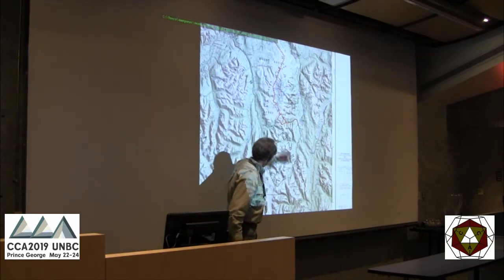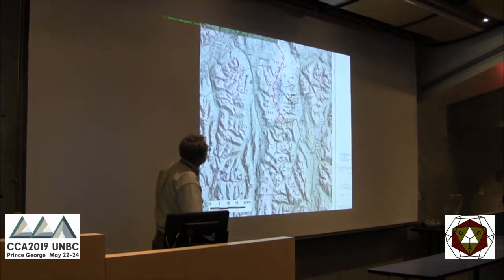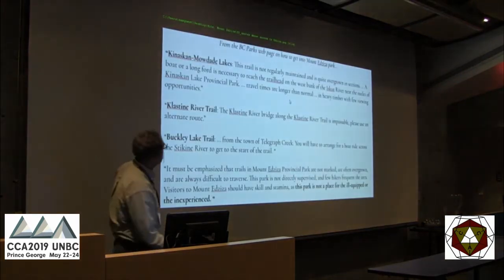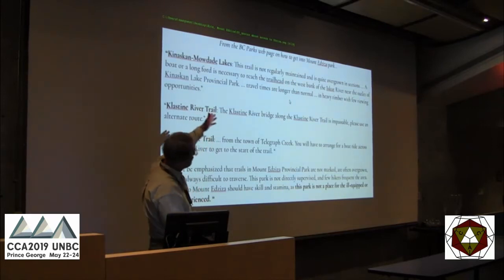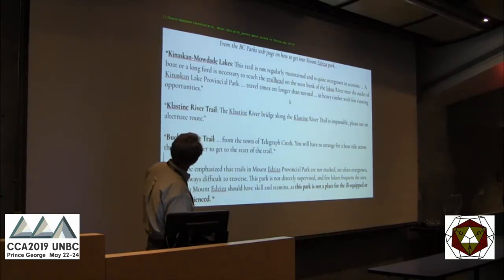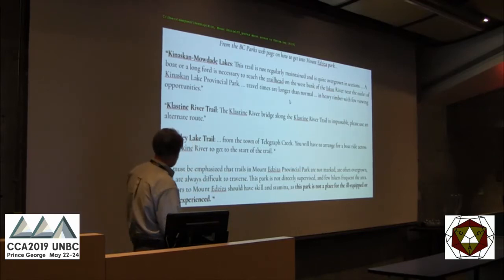Down here we have a spectrum range with spectacular colors. People go in there and go hiking, but not very often — you can't get there from here. This is from the BC Parks page about how to get into Mount Edziza Provincial Park. Basically, they're telling you the trail is not maintained, it's overgrown, there's a long ford, the bridge is out, and you'll have to arrange for a boat ride across the Stokine River. It must be emphasized the trails are not marked, often overgrown, always difficult to traverse.